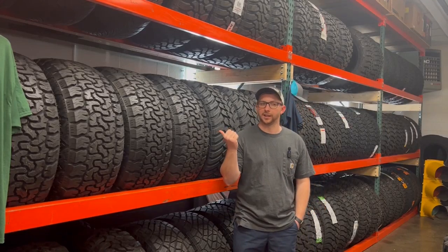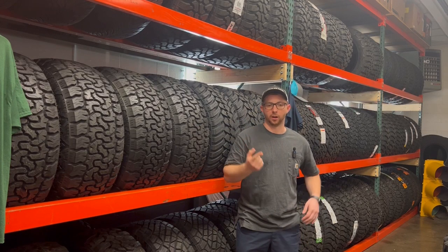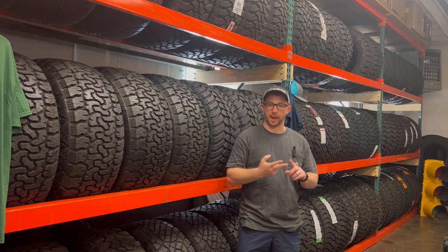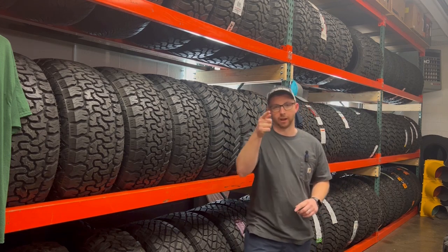Are you tired — no pun intended — of researching tires? I'm here to help you make an informed tire buying decision. I'll give you the key features, the specs, and the overview of what you need to know about this tire in order to make an informed decision. So let's get right into it.